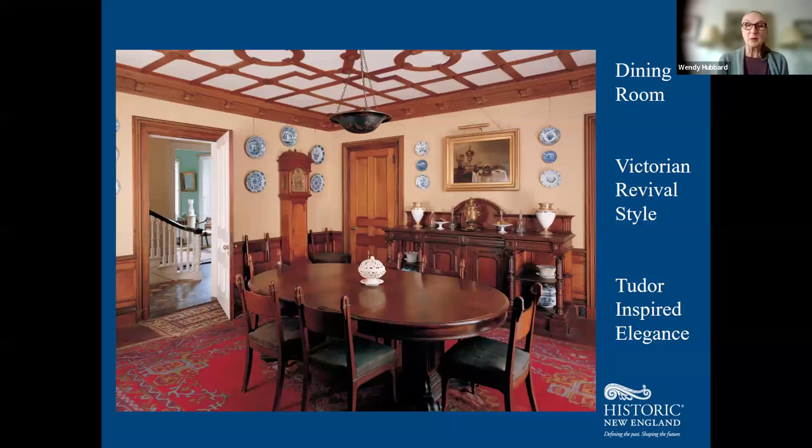Stepping through into the dining room, which is a very different flavor. This was designed by John Hubbard Sturgis, noted architect and interior designer and brother-in-law to Ogden Codman. Sturgis's taste ran to high Victorian with an emphasis on the revival mode. This room evokes a kind of Tudor splendor with butternut fretwork on the ceiling, heavy woodwork, and heavy furnishings — Gothic revival, Tudor revival, and other revival styles for wealthy Victorians here in the United States.